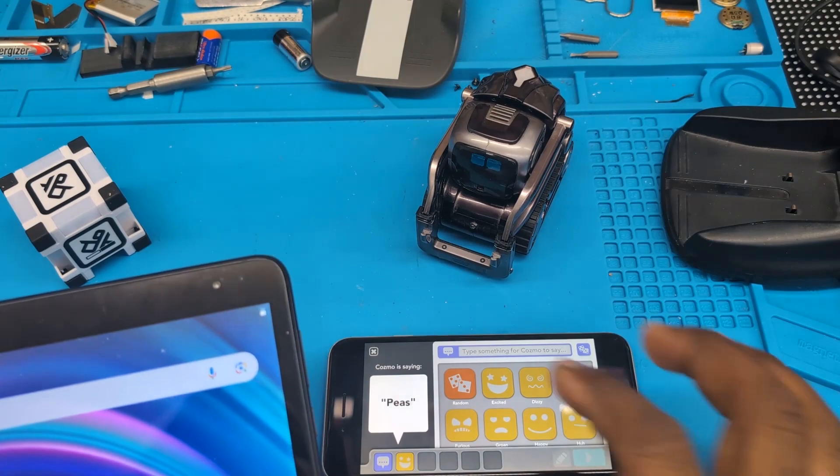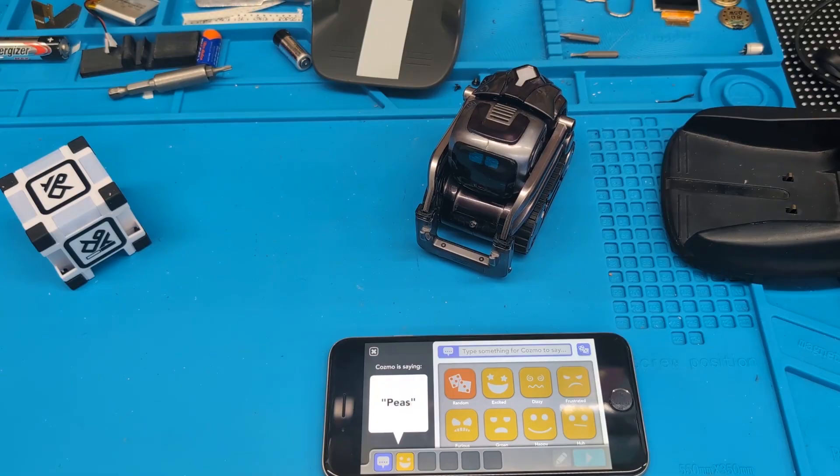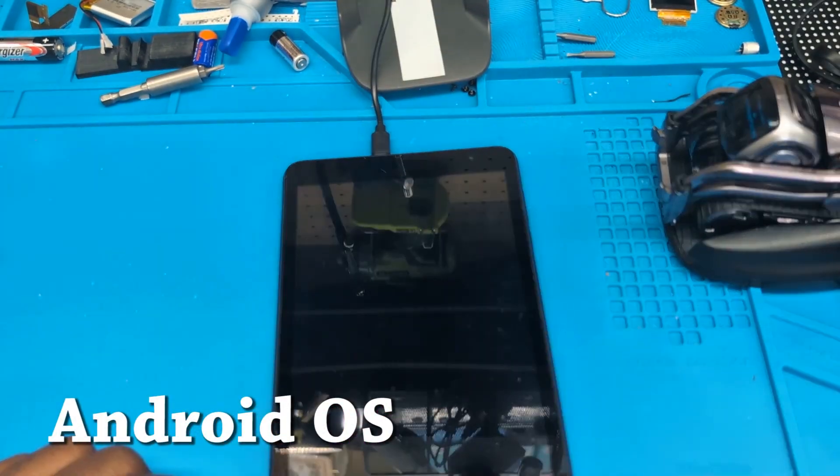Let me go get my other tablet that has both apps on there so I can test that and verify it's an iOS-specific issue. This is the old app and this is the new one, so I'm going to open up the new one.